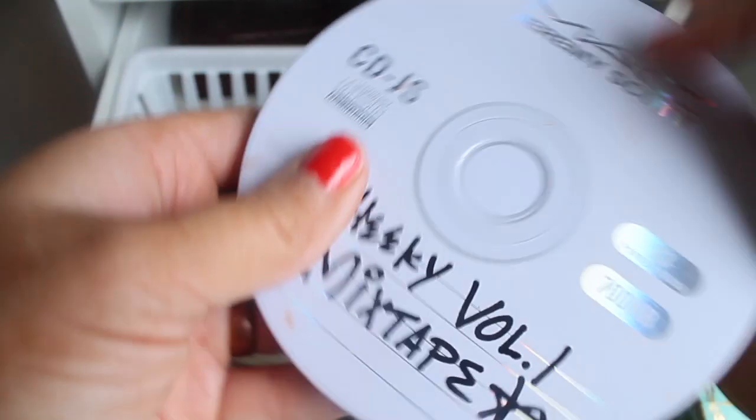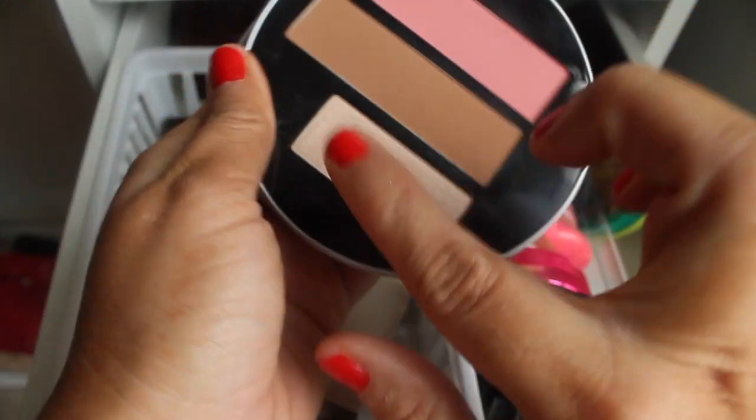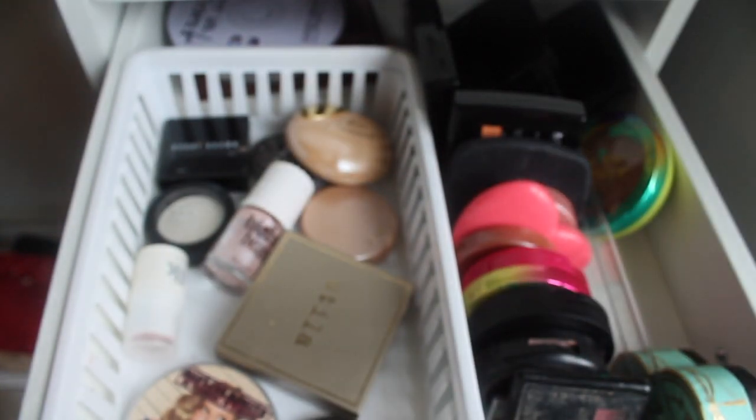For bronzer, blush, and highlight last week I used the MAC Jeremy Scott palette. This highlighter needs to be hyped up more because it is absolutely amazing — so blinding. It was a standout in my Marshalls haul. For blush this week I noticed the palette is more purpley, so I'm pulling the Bare Minerals blush in Indecent Proposal — it's the closest thing I have to a plummy blush and I really enjoy it.